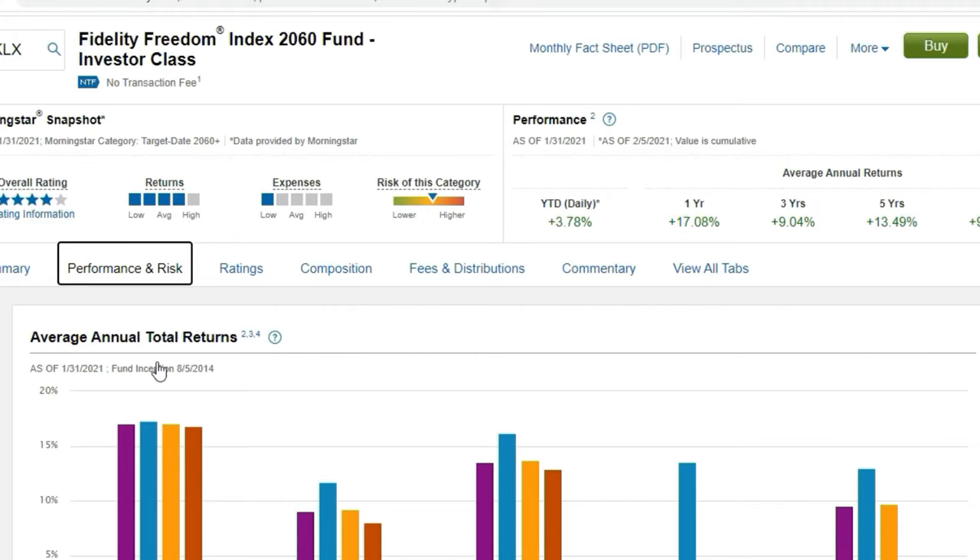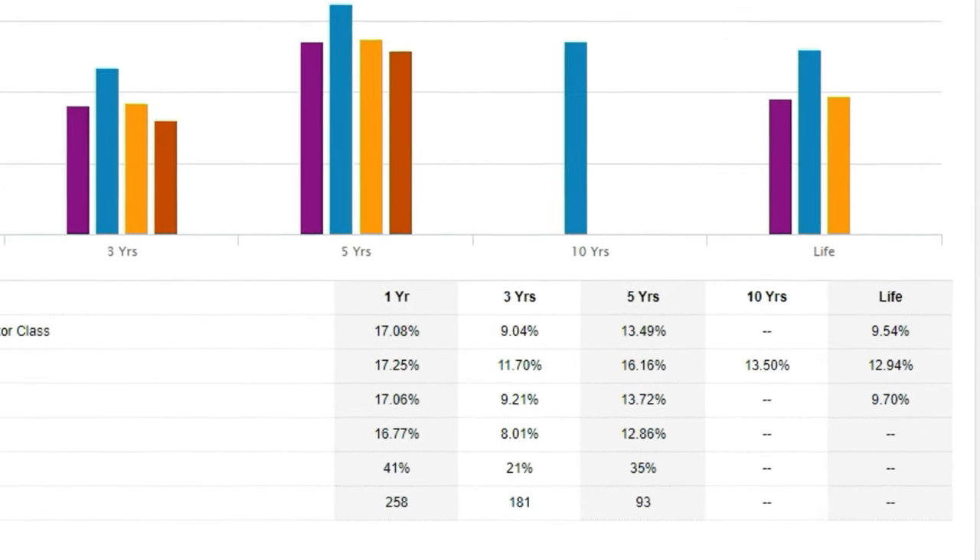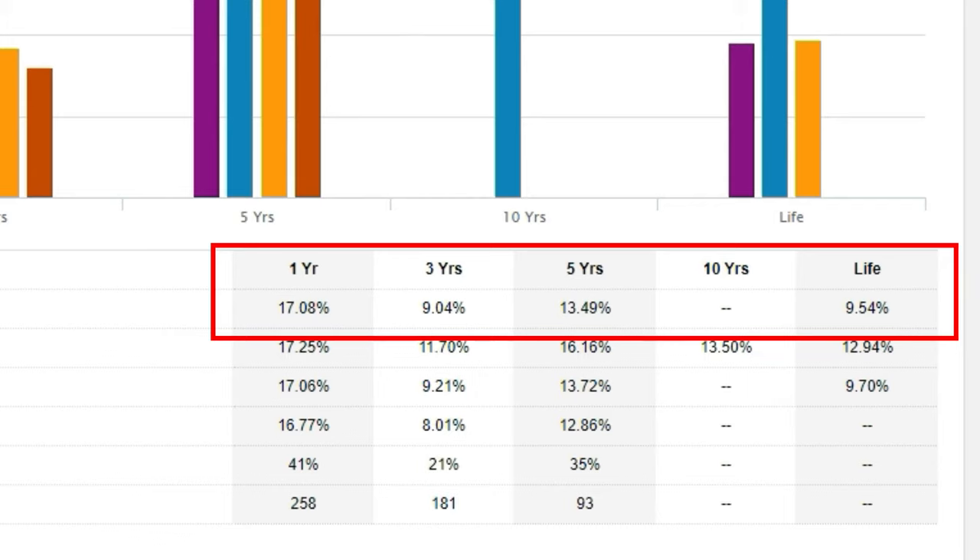Long-term history tells us that no matter what's going on in the world, the stock market always goes up over time. Personally, with 40 years to invest, I don't want to own any bonds — I think this is one of the faults of Fidelity Freedom Funds, and I've seen this with Vanguard's funds too. They're a little too conservative for me. I own zero percent bonds right now and don't plan on owning bonds until maybe 10 to 15 years out. Performance for the 2060 fund: one-year return 17.08%, three-year 9.04%, five-year 13.49%, and lifetime return since 2014 is 9.54%. There is no 10-year return since the fund was created in 2014.